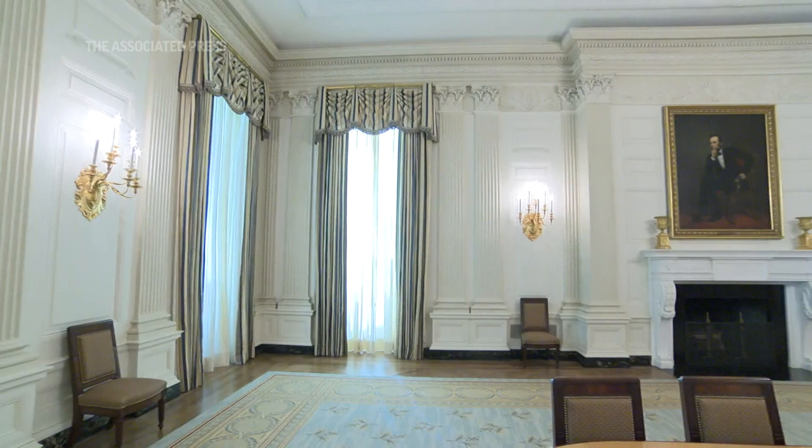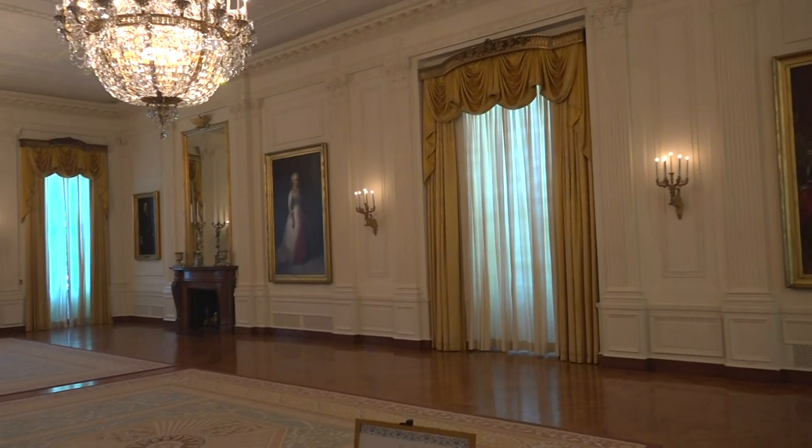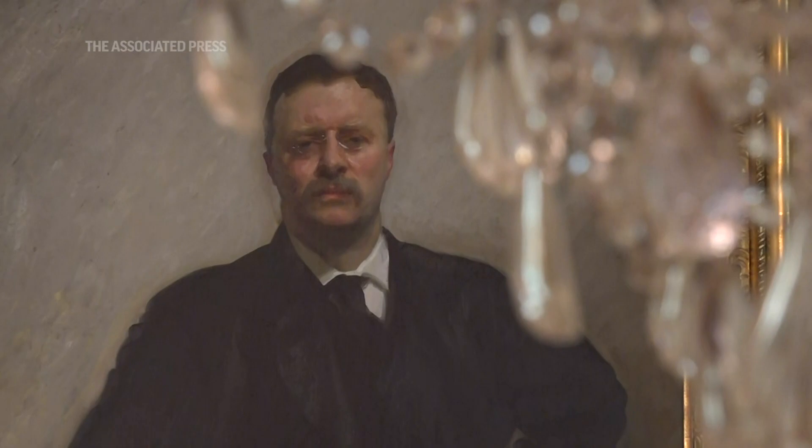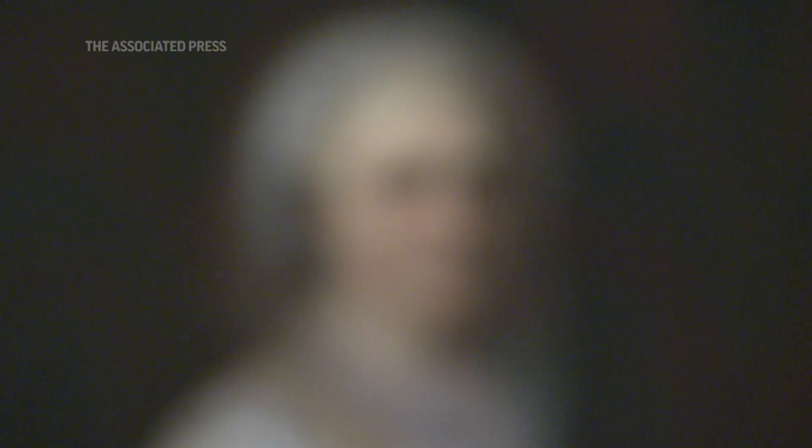The White House is a museum and represents the very best of America, American artists, and American artisans. Continuing the portrait tradition highlights the work of living American artists who are meaningful to that president or first lady. Of all the art in the White House collections — hundreds and hundreds of elements, not all on display at any one time — these portraits are significant and highly visible. Walking through the ground floor or state floor, it's these presidents and first ladies looking back at you, reminding us that it's not about who is living there right now, but about those who have gone before and those who will come after.